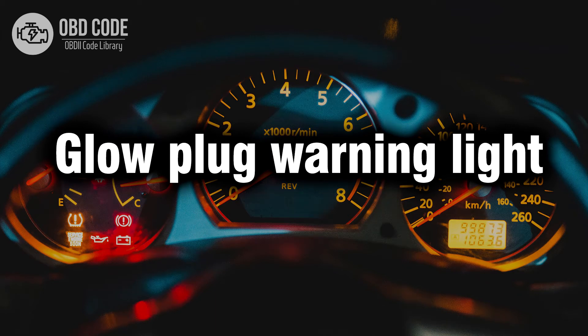Welcome. In this video we will talk about the glow plug warning light in diesel engines. We will cover its symptoms, causes, solutions, and some recommendations to prevent its appearance.